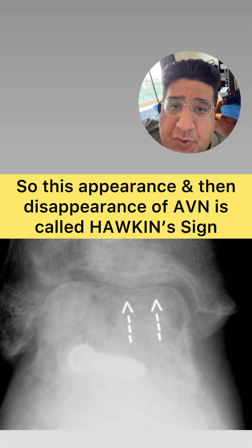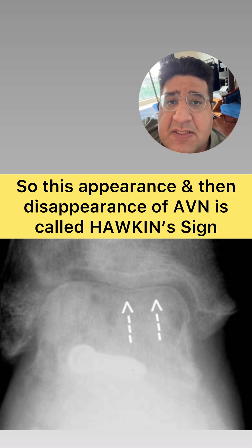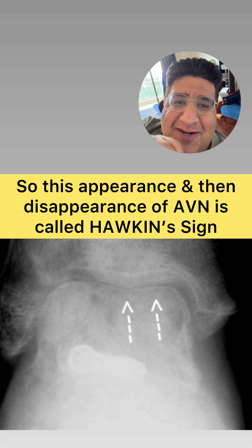Since AVN disappears, we should not call it the most common complication of fracture neck of talus. Therefore, the most common complication of fracture neck of talus is subtalar arthritis.